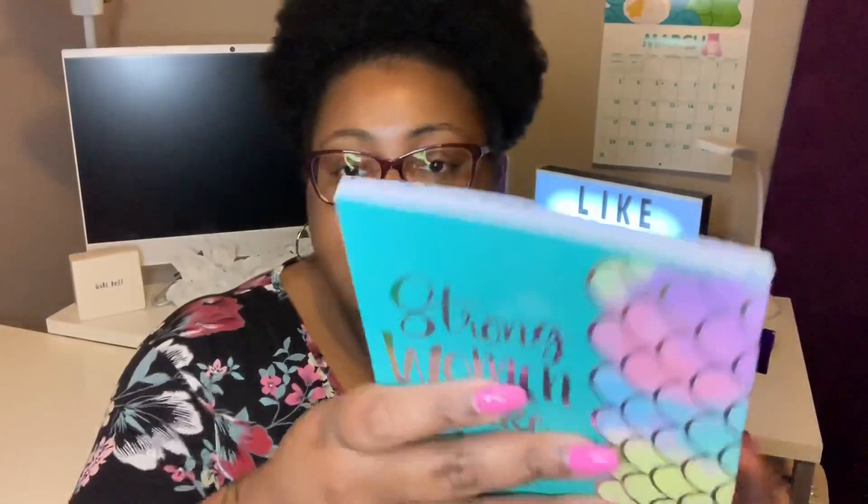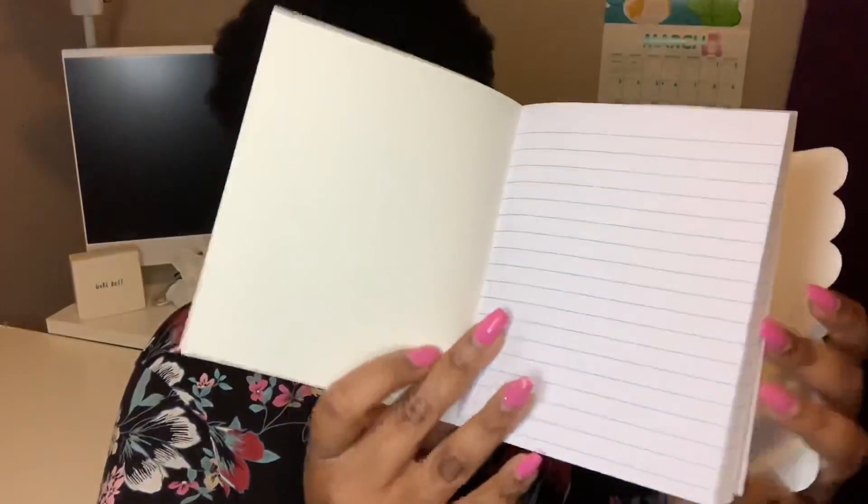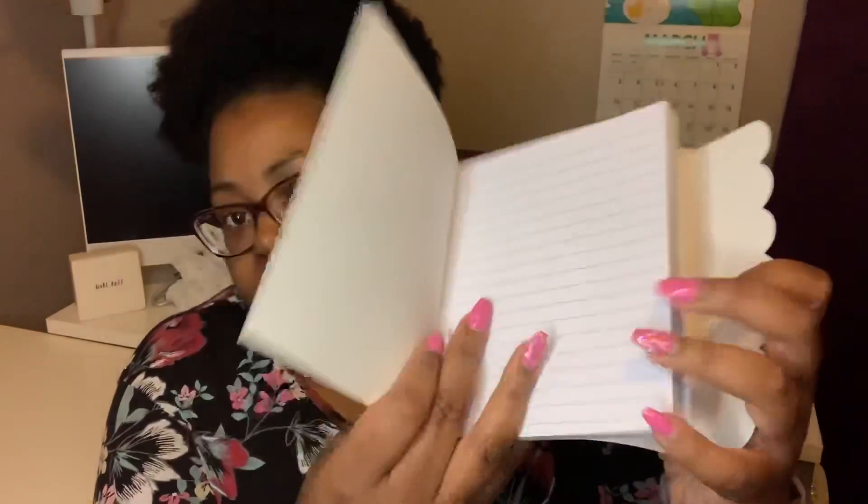I finally came across this notebook imported by Greenbriar — it's a Dollar Tree notebook. I'm going to open it up so you can get a good look at it. It says 'Strong Women Make Waves' — I love this. This was the only one I wanted because I love what it says. The inside just has lined paper.